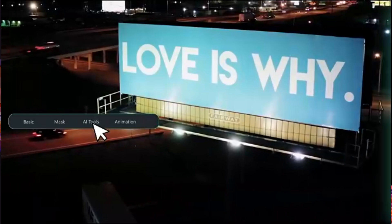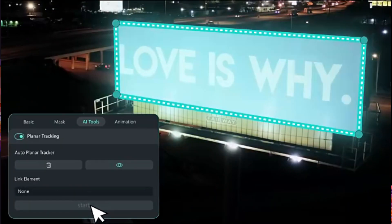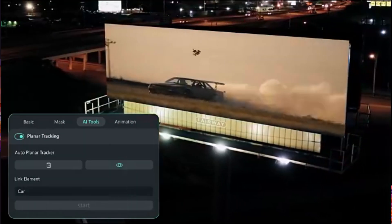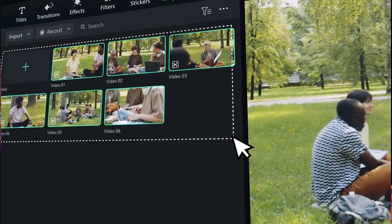Next we have Planar Tracking — track and replace planes in video, perfect for obscuring license plates, replacing scenes and billboards, etc. It's actually quite trending nowadays, so place your videos or your channel names in buildings and billboards.